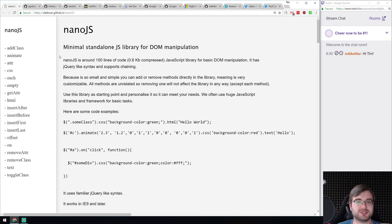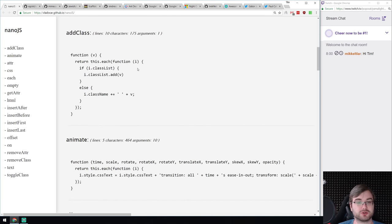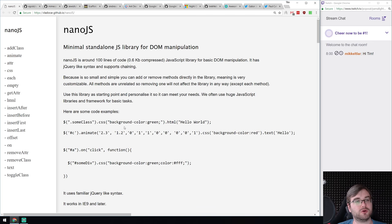We got Nano JS — a standalone JavaScript library for DOM manipulation. Very small: just 100 lines of code, 0.6 kilobytes gzipped. It seems to aim to replace jQuery for DOM manipulations and works in IE9 and later. The available functions are pretty simplistic and specifically focused on working with DOM. If you're looking for something very small to just work with DOM as a jQuery replacement, this might be your thing.